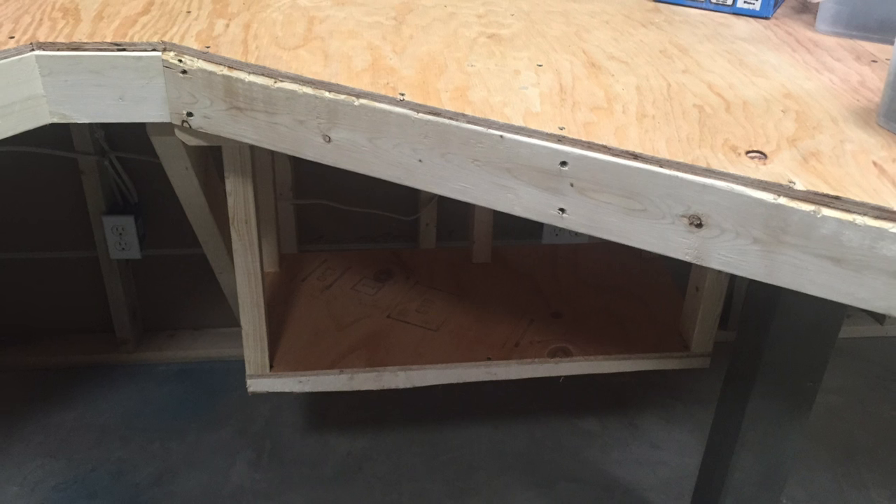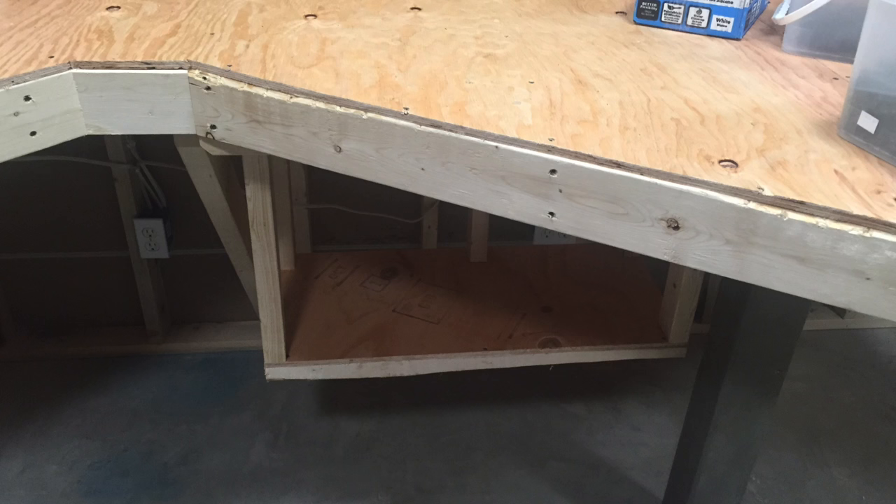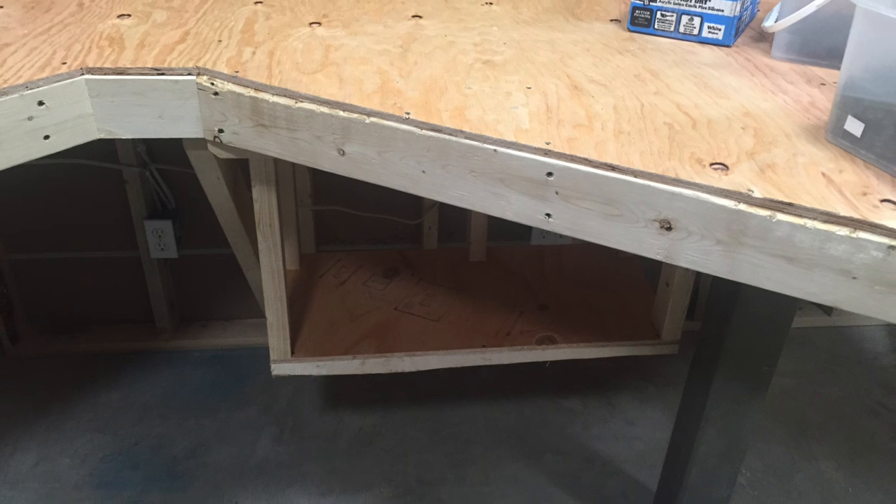He will be back tomorrow to finish it up. Anyway, this is what it looks like at Robert's place, and it won't be long and we'll be up there to see it.